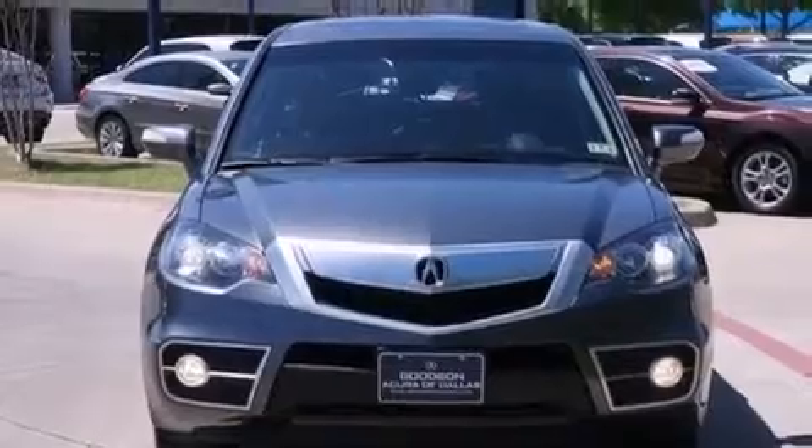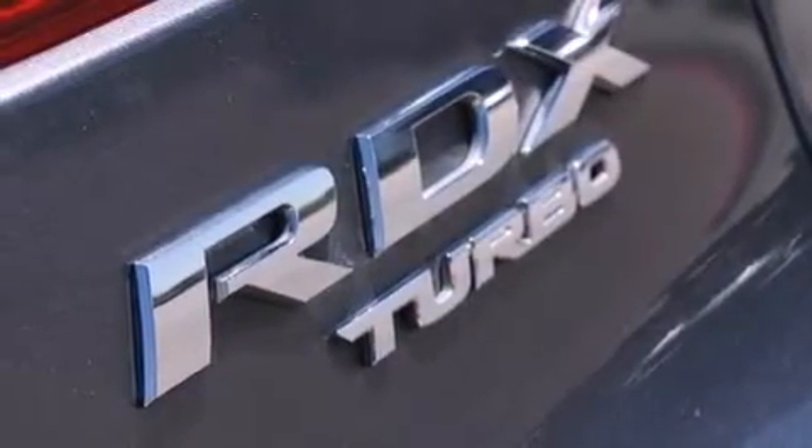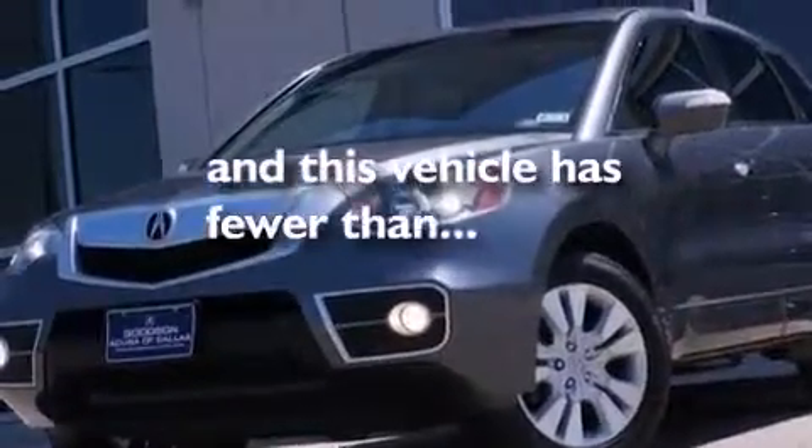Also included are a passenger side airbag, rear seat child-proof door locks, a pass-through rear seat, an auto-dimming rear-view mirror, and this vehicle has fewer than 45,000 miles on the odometer.